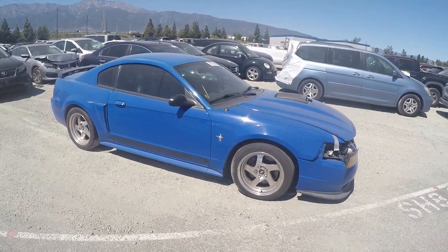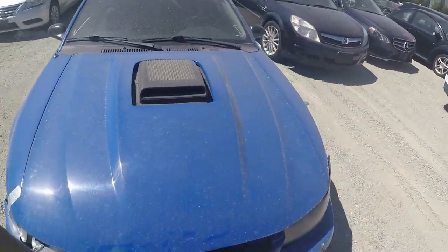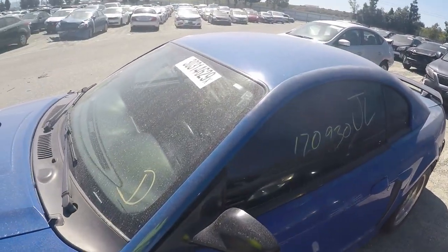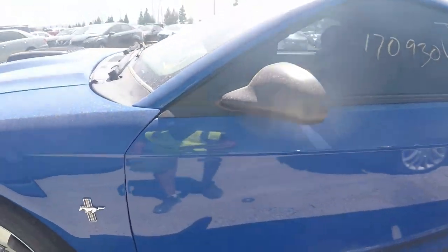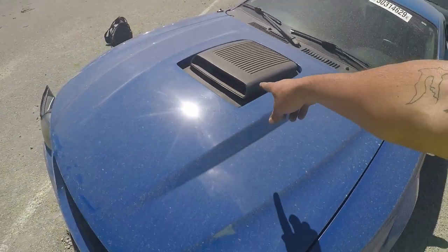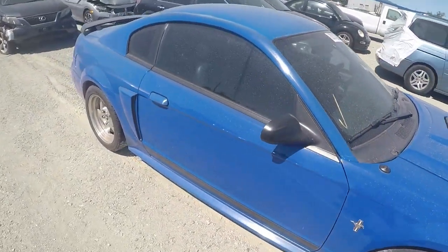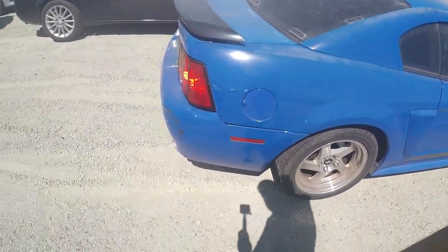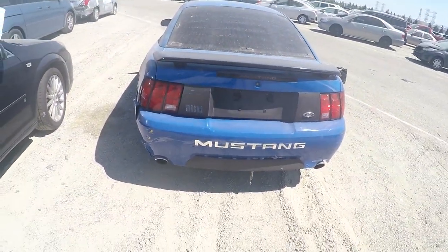Alright guys, check out this beauty. You're gonna be a Ford lover, Mustang lover to appreciate this - 2003 Ford Mustang, and this one is the Mach 1, and it has the shaker hood. Nice wheels. Man, it's beautiful.